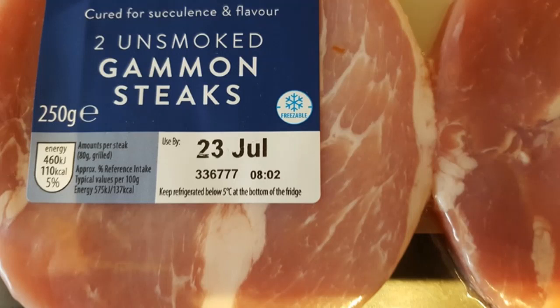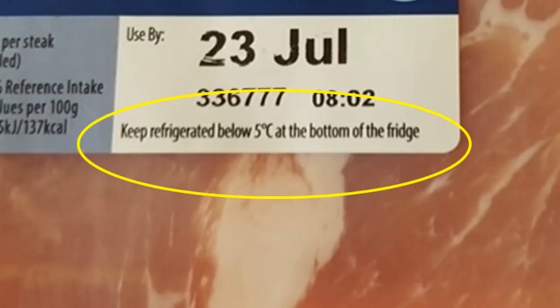For the use-by date to remain valid you must also follow the storage instructions displayed on the packaging, such as keep in a refrigerator or eat within three days of opening. If you don't follow these instructions the food will spoil more quickly and you may risk food poisoning.